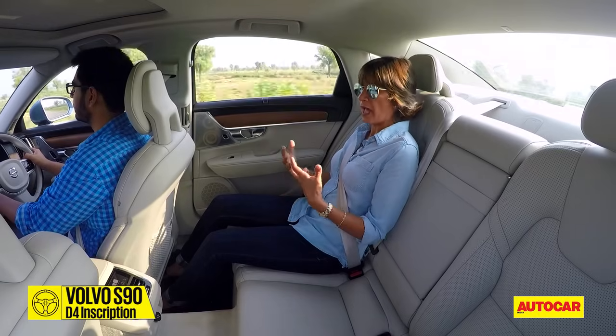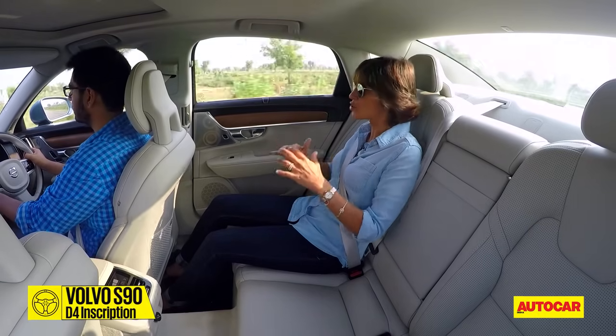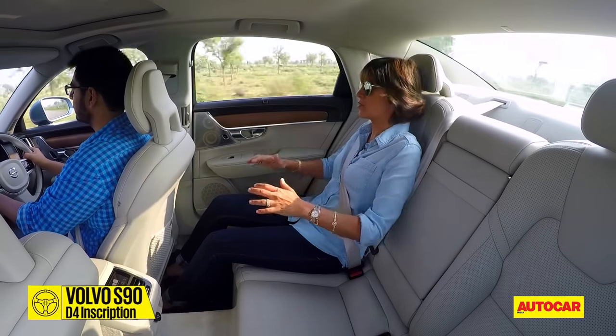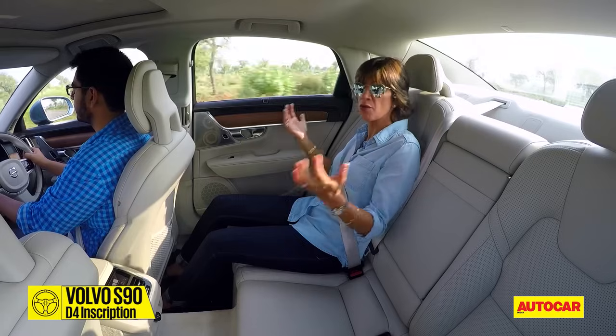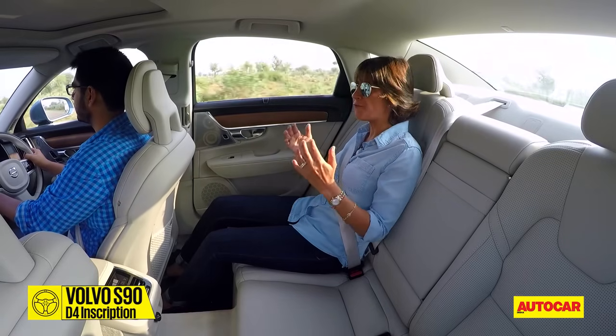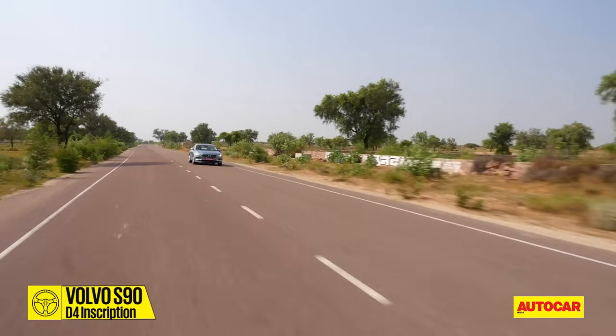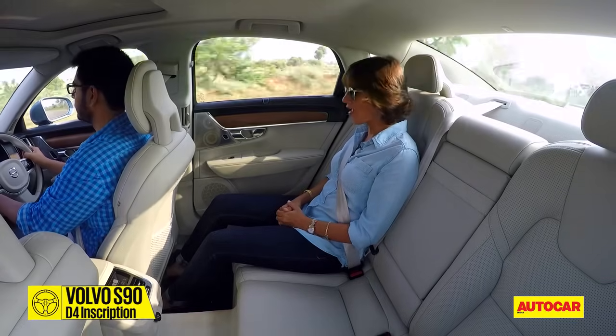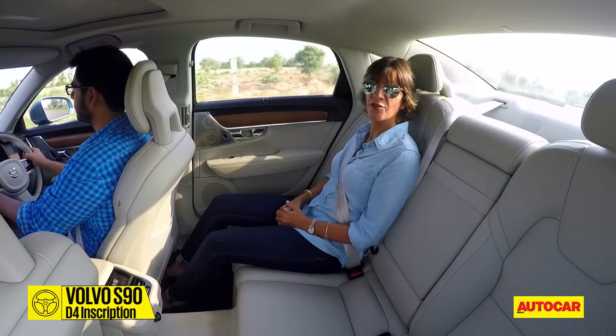What else is really good is cabin insulation — it just shuts off everything from the outside. There's no engine noise, no sounds from outside, no wind noise. You really feel cocooned inside. I could sit in this backseat forever, but I have to change over and get behind the wheel.